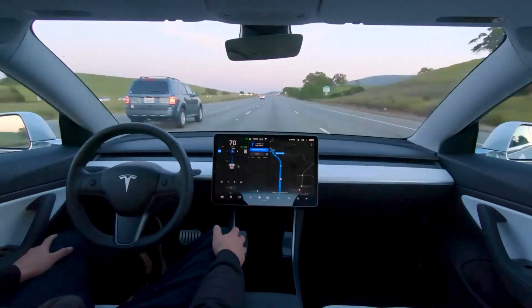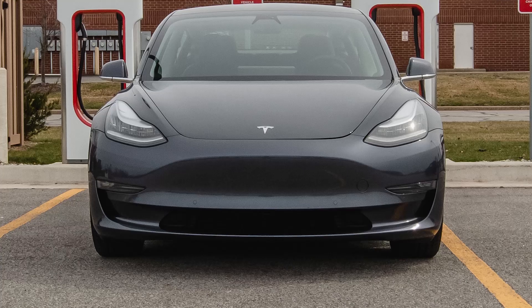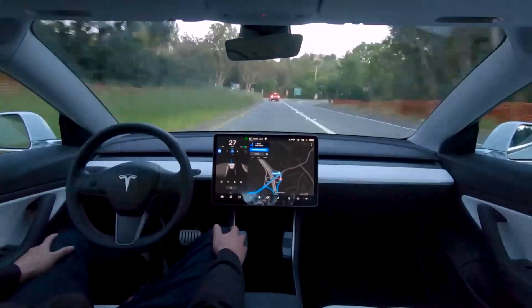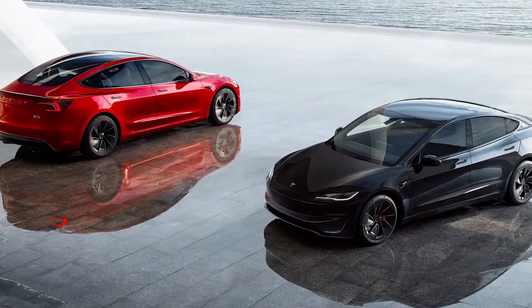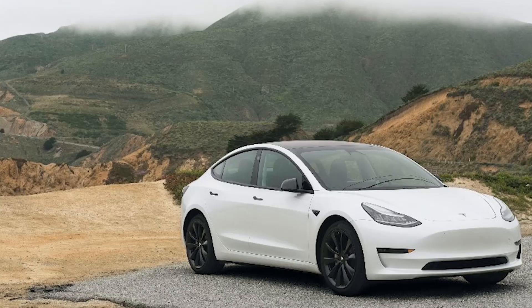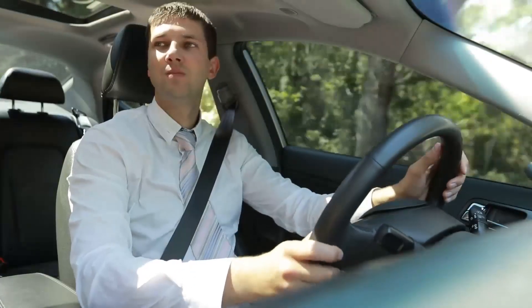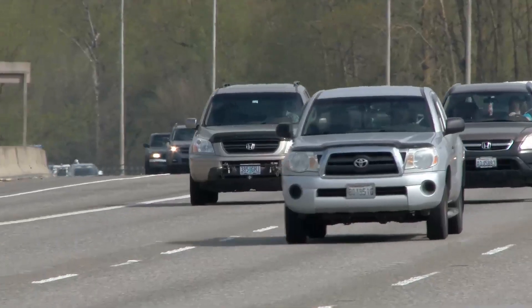Safety features and fail-safes: building trust in the system. One of the biggest concerns about self-driving cars is safety — after all, we're trusting machines to make life-or-death decisions. Tesla has worked hard to build trust by incorporating multiple layers of fail-safes and safety protocols. The full self-driving system is designed with redundancy in mind: if one sensor fails or provides inaccurate data, the system can rely on others to maintain safety. The system is also constantly monitoring the car's performance, and if something goes wrong — such as a sensor malfunction or an unfamiliar situation — the car will alert the driver and take control if necessary. Tesla emphasizes that drivers are still required to remain alert and ready to take over at any moment.